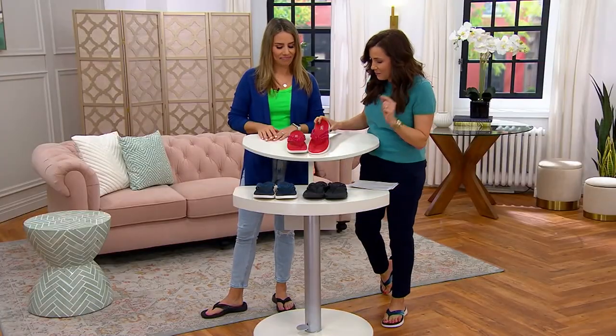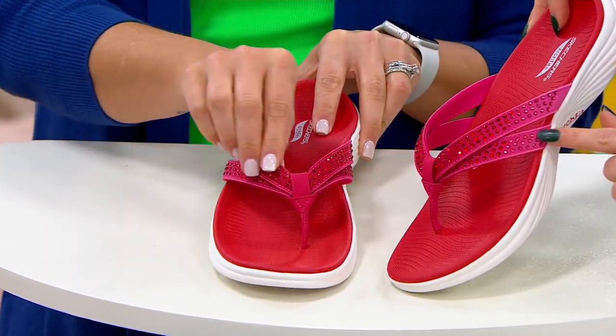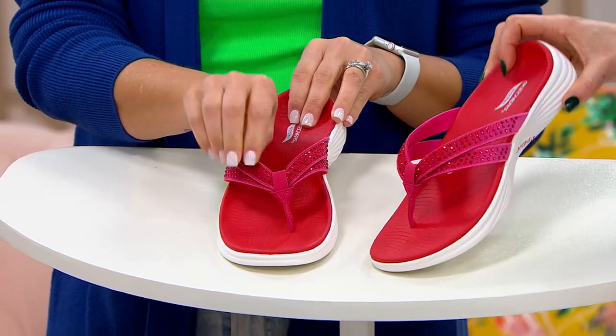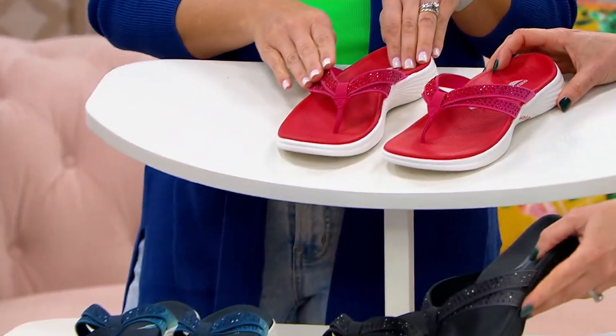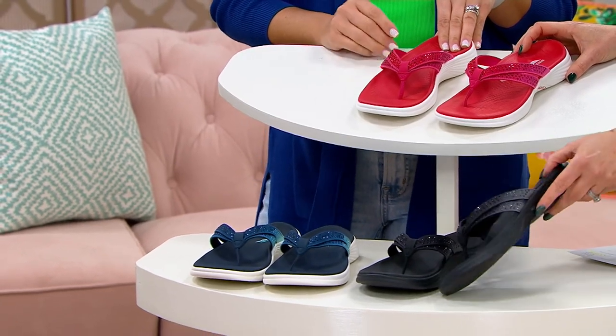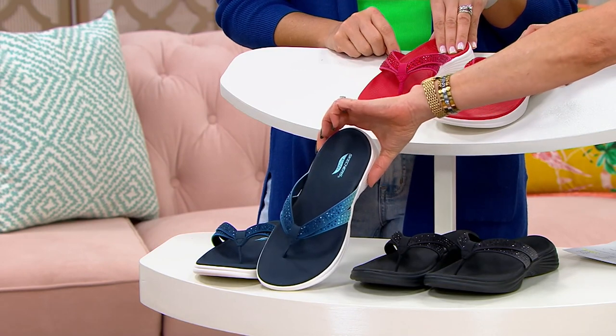Let's go through the colors. Here's the red — it's called the Radiance, really pretty, kind of like a nice ombré effect. Here's the black — it goes from gray to black, sort of like the black tie one. And then this is the navy, which is gorgeous.